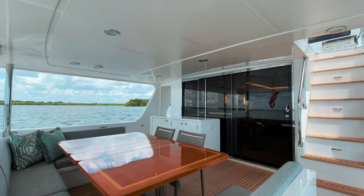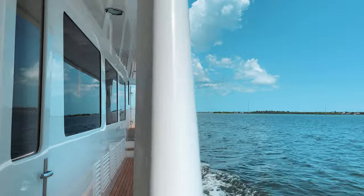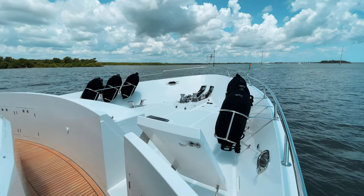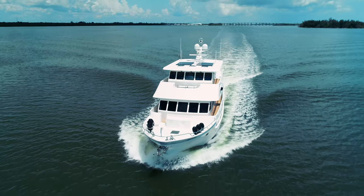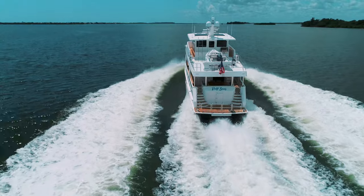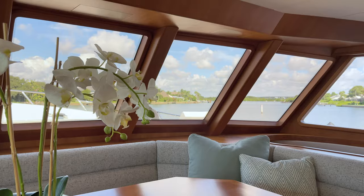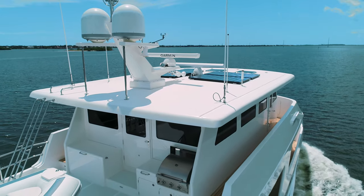All Outer Reef Classic Series Yachts are built to Category A open ocean certification, which means they are certified at the highest level of safety possible. Outer Reef Yachts meet the toughest standards and are proven to be self-sufficient for extended voyages, suitable for winds in excess of 40 knots and seas of 23 feet.